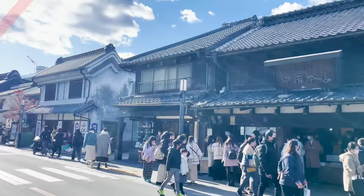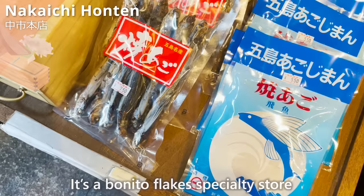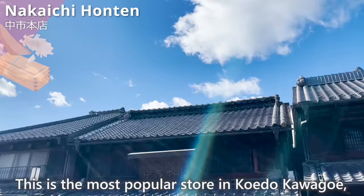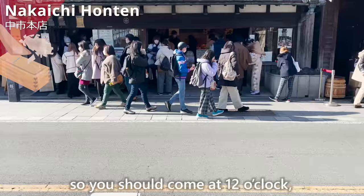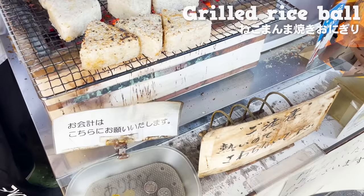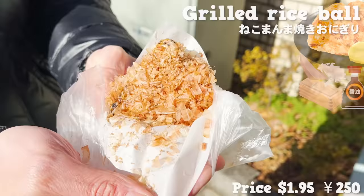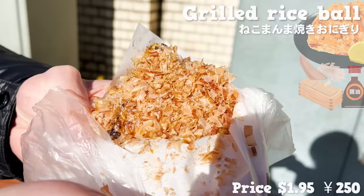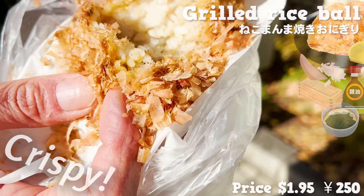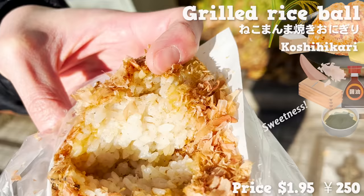Let's go and eat! First, we'll introduce Nakai-chi Hon-sen. It's a bonito-flake specialty store with a history of over 150 years — the most popular store in Koedo Kawagoe, so you should come at 12 o'clock when it opens. Here you can eat onigiri grilled with charcoal. After grilling the onigiri coated with soy sauce, they put bonito flakes on top. The smell of bonito flakes and soy sauce is great! There's dashi in the soy sauce, so it has a stronger taste than it looks. The outside is crispy and the inside is fluffy. They use koshihikari rice, so it has a natural sweetness. This onigiri really makes you feel Japan!